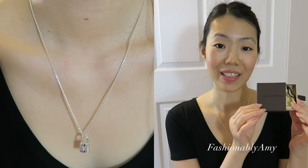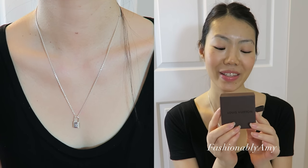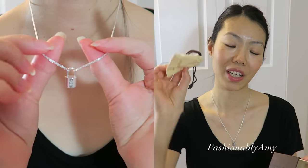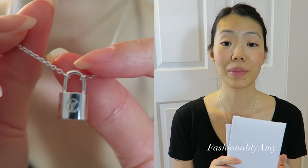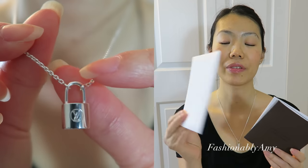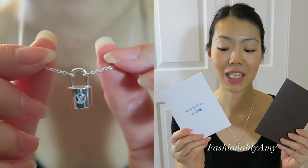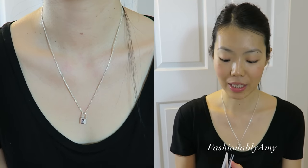I wanted to show you that this pendant came in this tiny little box — it's super cute. It's a very small draw box with a drawstring dust bag, and it also comes with some documentation in an envelope that says Louis Vuitton. There are two documents inside, one of which says Louis Vuitton for UNICEF.